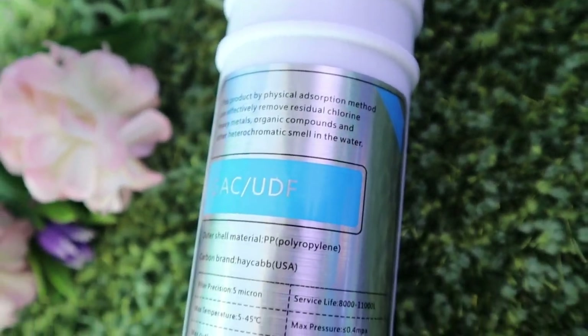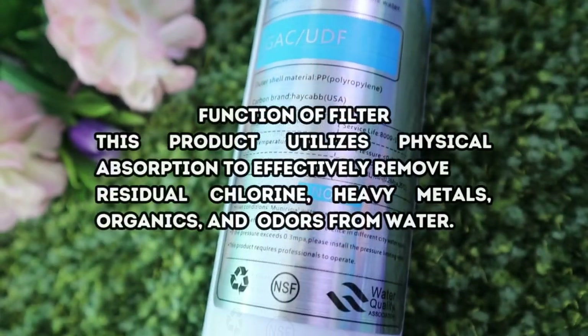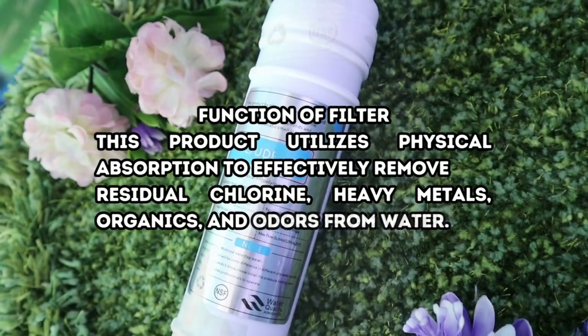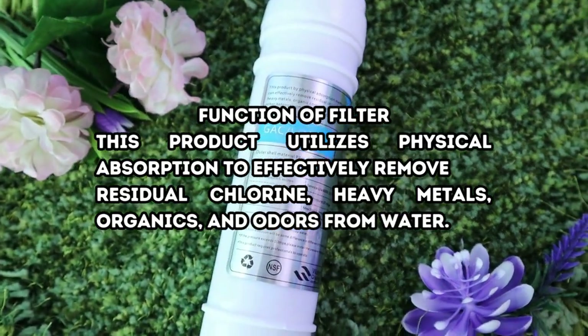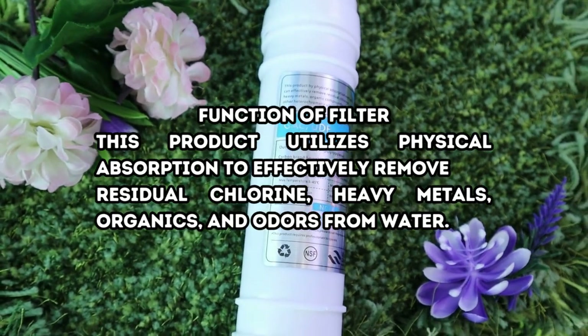Granular Activated Carbon has a 15,000-liter lifespan. This product utilizes physical absorption to effectively remove residual chlorine, heavy metals, organics, and odors from water.